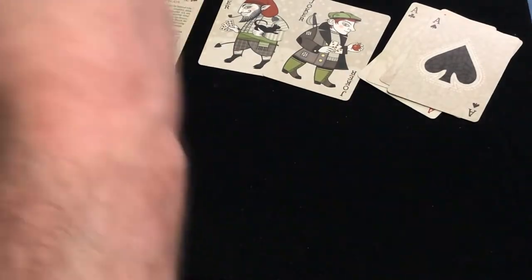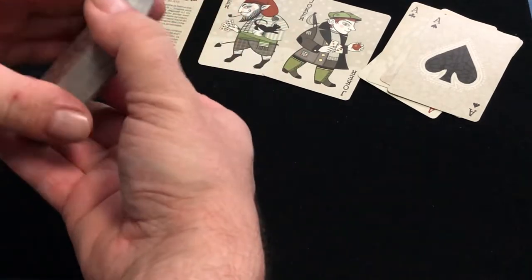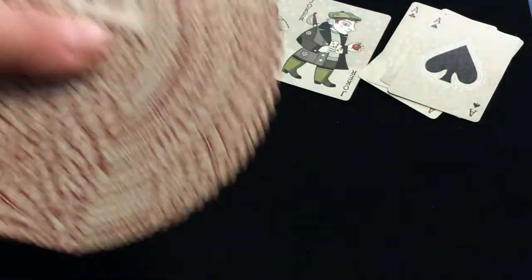Printed on a nice bicycle stock with a linen finish — almost feels like a Crushed stock. Yeah, it's very nice. I give this a solid A-plus. Beautiful artwork, interesting theme, and it looks great in fans.